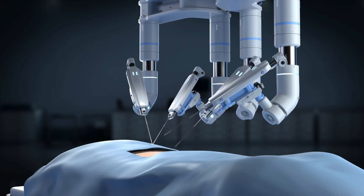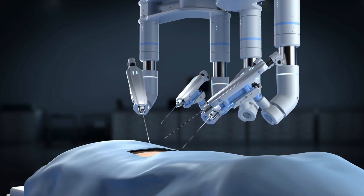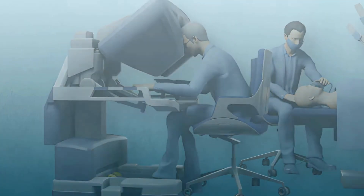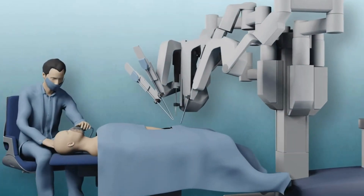Today RPLND can also be performed with a robotic approach. This is a much more minimally invasive procedure which allows for rapid recovery, no large incision, and even the nerve-sparing approach can be performed through this technique, because there is a 10-times magnified, three-dimensional view which allows us to see the nerves better than in open surgery.